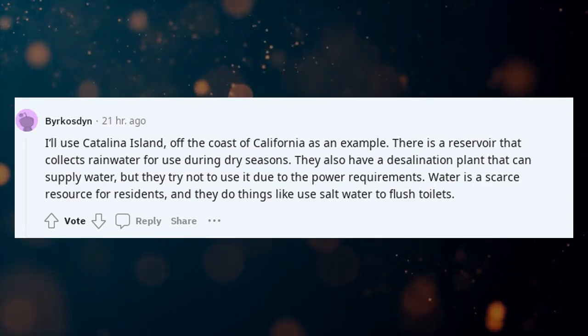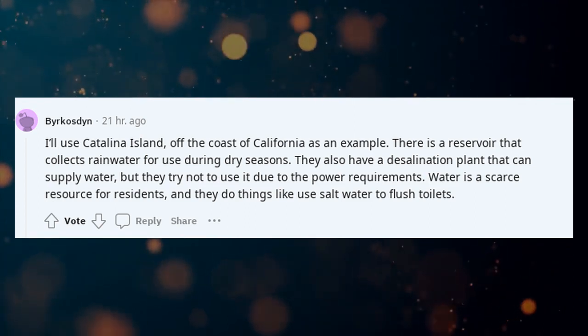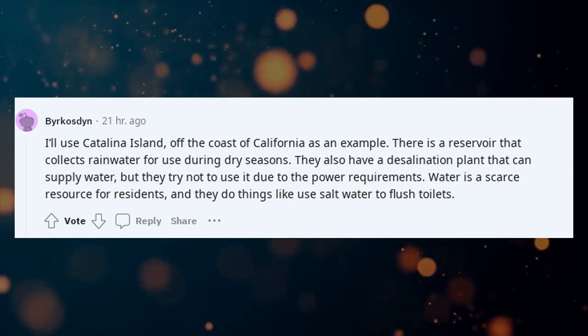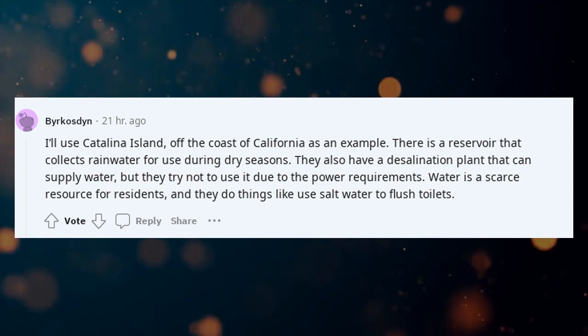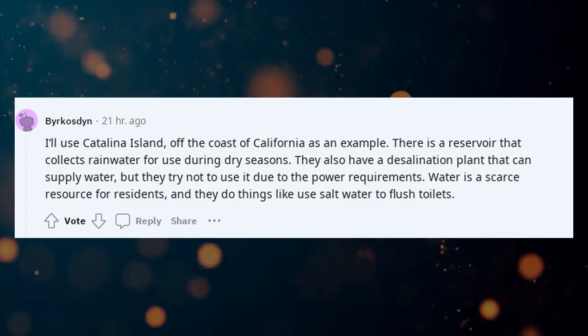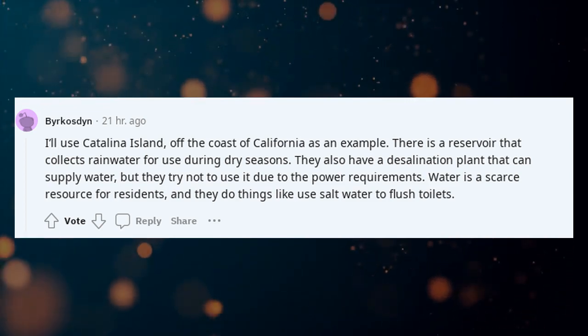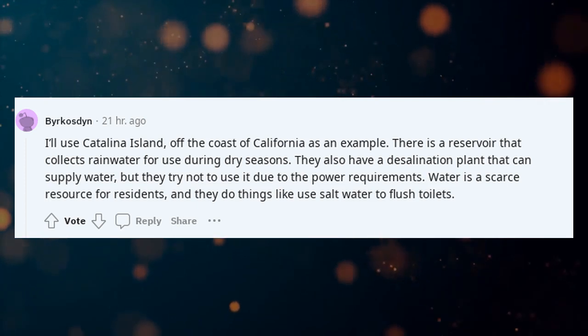I'll use Catalina Island off the coast of California as an example. There is a reservoir that collects rainwater for use during dry seasons. They also have a desalination plant that can supply water, but they try not to use it due to the power requirements. Water is a scarce resource for residents, and they do things like use salt water to flush toilets.